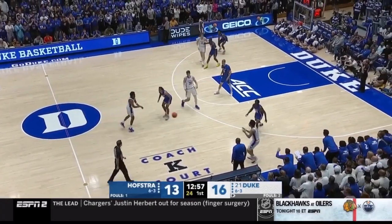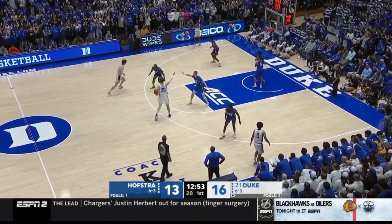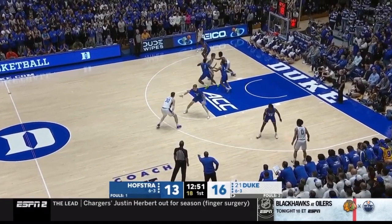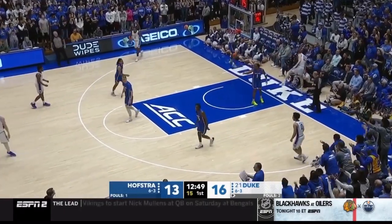He had a bunch of turnovers in this game, but I would argue they weren't all his fault. Watch this pass here to TJ Power — I love you, TJ, but you should have caught that ball. Filipowski showing that passing ability that's translatable to the next level.